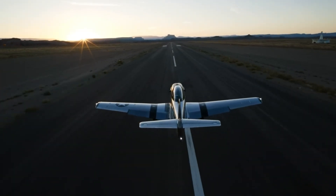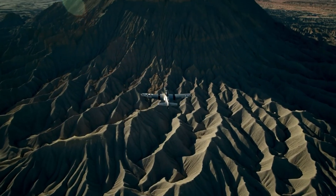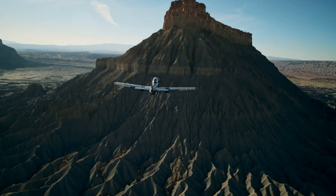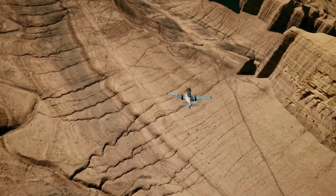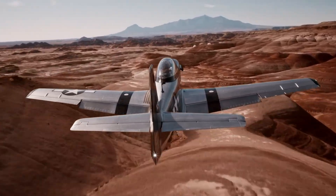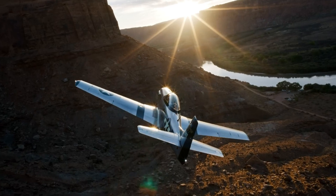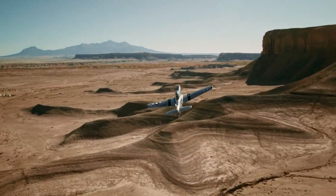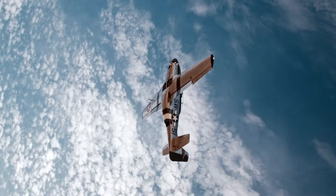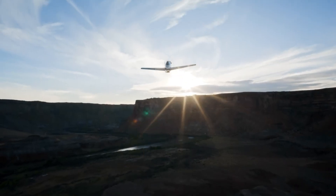Under the cowling, a turbocharged Rotax 916 iS engine propels the SW-51 with thrilling power, achieving climb rates over 2,000 feet per minute and cruising speeds of 216 knots. From its realistic rivet detailing to a built-in Merlin Sound Simulator, every aspect pays homage to aviation history while pushing into the future. The SW-51 Mustang 1 offers pilots a one-of-a-kind experience that's as exhilarating as it is iconic.